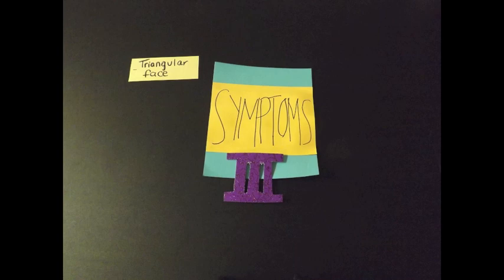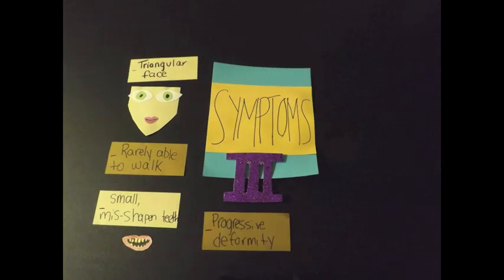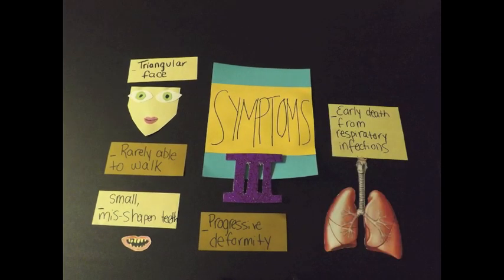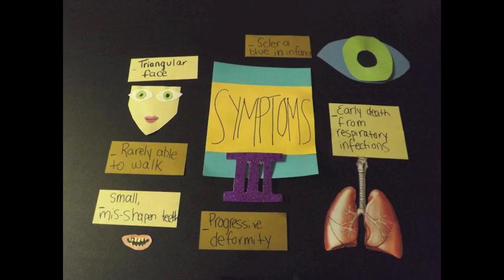The symptoms that she and others with type 3 display are triangular face, rarely able to walk, small misshapen teeth, and progressive deformity in areas such as the skull and the pelvis. They often have early death from respiratory infections, sclera blue in infancy, but then they turn normal in childhood.